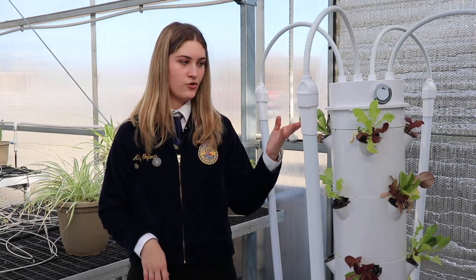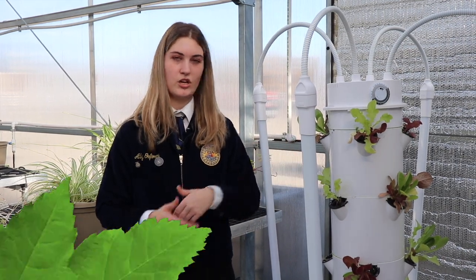As you can see, we've already got new growth, and these were put in here just the other day. Thank you, Allie and Isabella, for that demonstration. Now back to you guys in the studio.